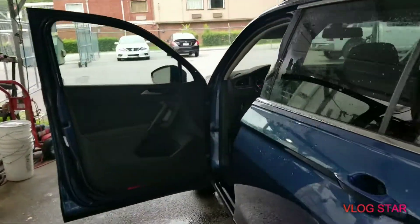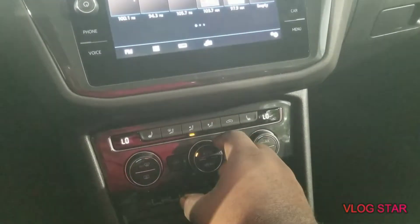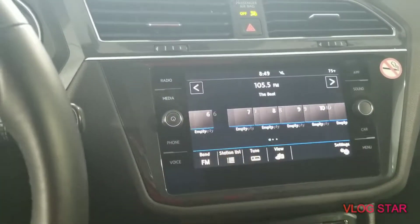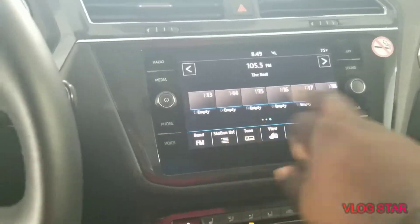Let's go to the inside and check out some more features. We've got some good air conditioning, dual climate control, and a nice touchscreen radio that works like a tablet. See how effortlessly it slides.